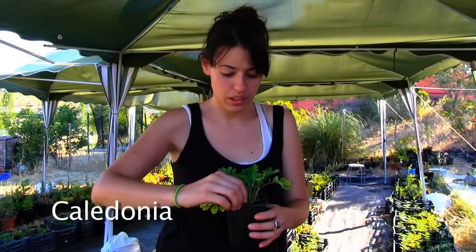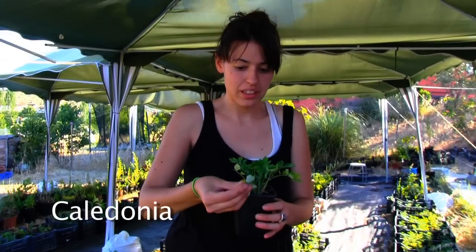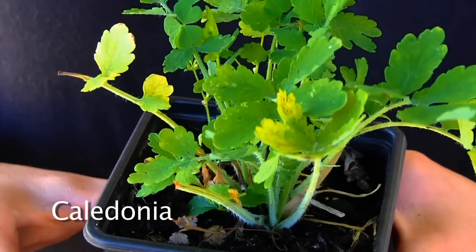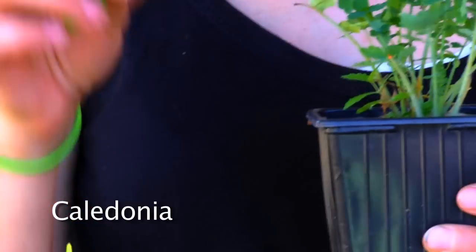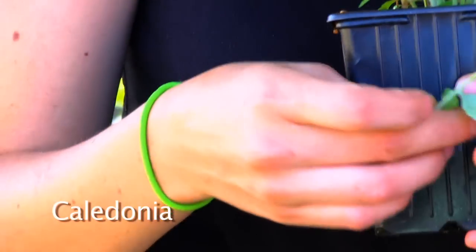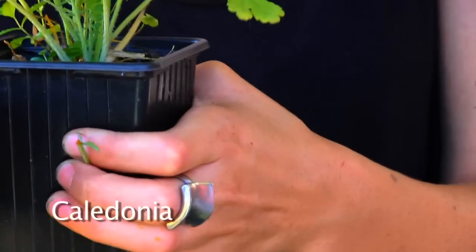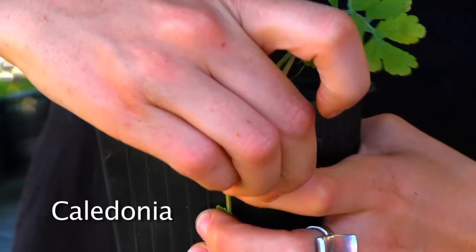This plant is called Celedonia and you can use it for cataracts in the eyes. You just have to cut the plant and you find the orange liquid inside. You put it on with eyes closed, like this. Or if you have moles, it eliminates them — you do the same: cut a little bit of the plant, collect the orange liquid, and put it on your skin.